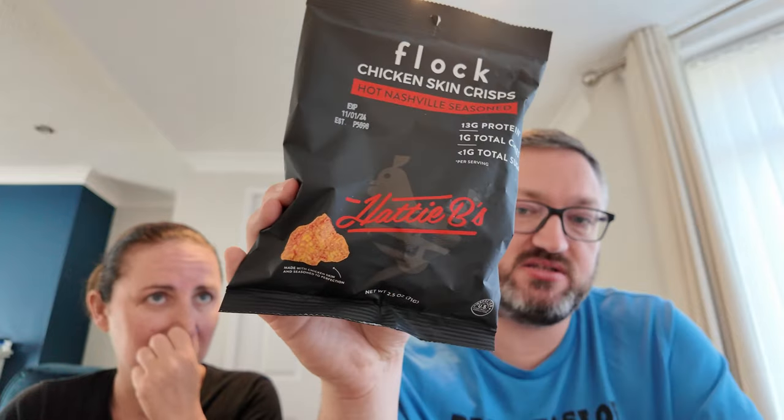Caroline makes Sean try something since he made her try the mango Doritos. It's Hot Nashville Seasoned Chicken Skin Crisps from Flock, from Buc-ee's — from a chicken place called Haddie Bay's that Caroline wants to visit in Nashville. Sean is very wary as he doesn't even like chicken skin. After trying them, he says they're delightful, nice, tasty, crispy.